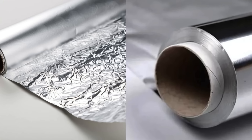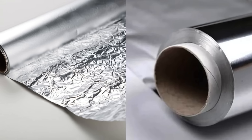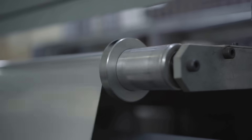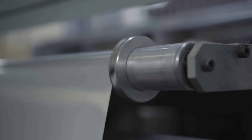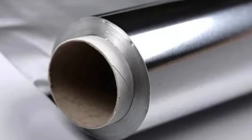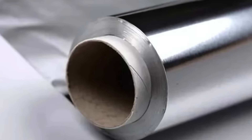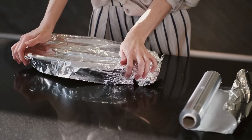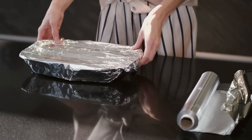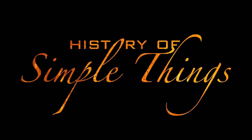In today's video we're diving deep into the difference between tin foil and aluminum foil — how they originated, how they compare in properties and usage, and why one replaced the other. By the end of this video you'll have a whole new appreciation for that shiny sheet you wrap your leftovers in. Let's explore right here on History of Simple Things.